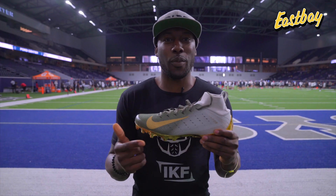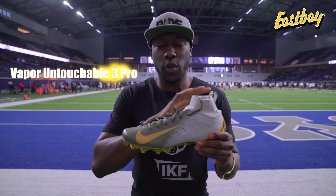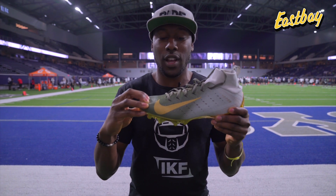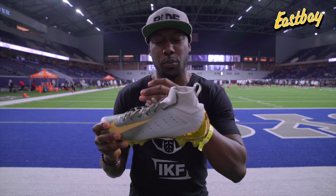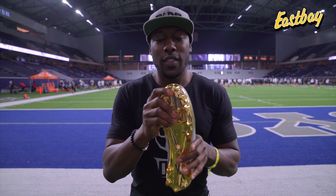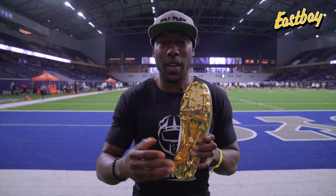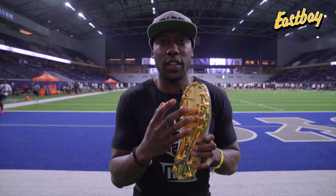Let me tell you guys about the Vapor Untouchable Pro 3 cleats from Nike. Nike redid this cleat from last year. They used a mesh upper — this is going to mold to your foot, you can see how soft this is. They use a knit cuff that's going to give you not just a supreme fit but also security around your ankle. On the bottom they use the same pattern from last year: it has the carbon that's going to give you some springiness and help you accelerate a little bit faster, then the diamond studs in the cleat.